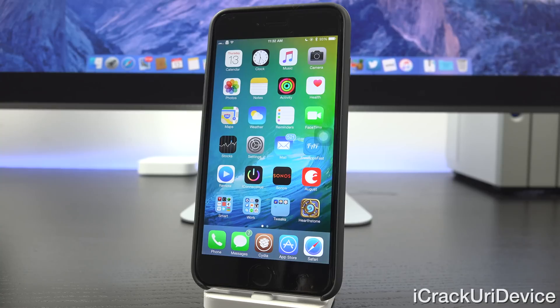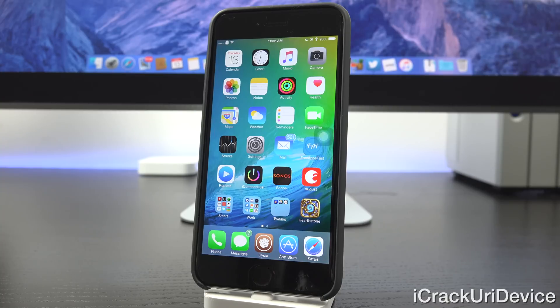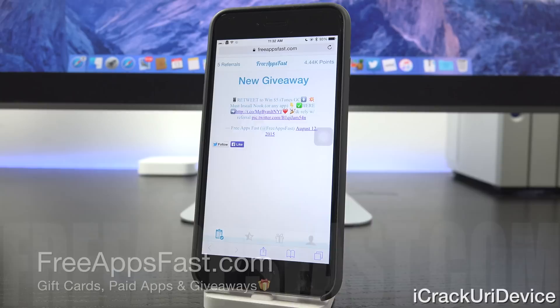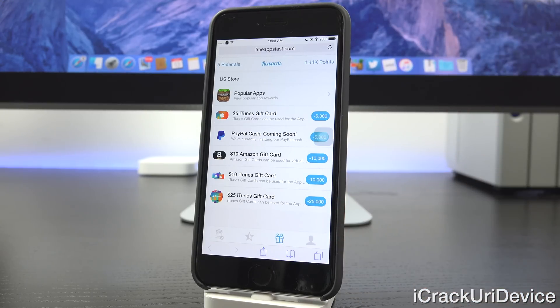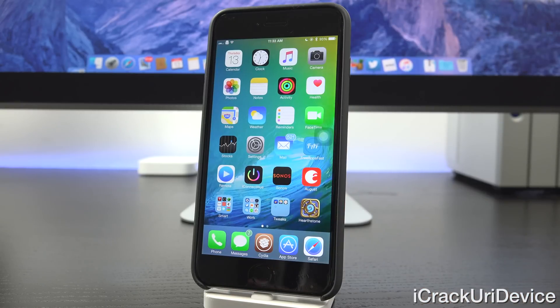I hope you guys liked this video — just an update letting you know where everything stands as far as jailbreaking is concerned, and that 8.4.1 does patch the jailbreak, so avoid it at all costs. If this video helped you out, give it a big thumbs up. I'm also going to hold some new giveaways soon, so click that subscribe button below if you haven't yet. For those interested in earning free prizes, navigate to freeappsfast.com inside Mobile Safari and sign up — download free applications for points and redeem those points for prizes including paid apps and gift cards. Don't forget to like me on Facebook, follow me on Twitter and Instagram at ICUID, and check the cards of this video for important resources.